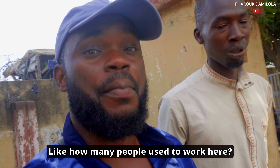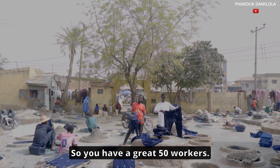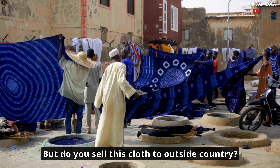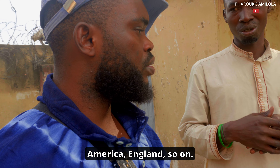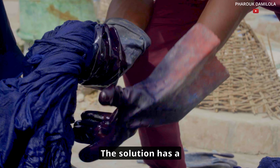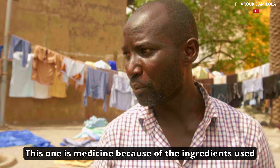How many people used to work here? There are so many workers — at least 50 workers. Do you sell these clothes to outside countries? Yes — Europeans, Americans, England, and so on. How long have you been working here? 20 years; I started at least at age eight. Many believe that the solution has medicinal properties and is sometimes used for traditional remedies. This one is medicine because the ingredients — the ash, the acacia powder — are all natural.